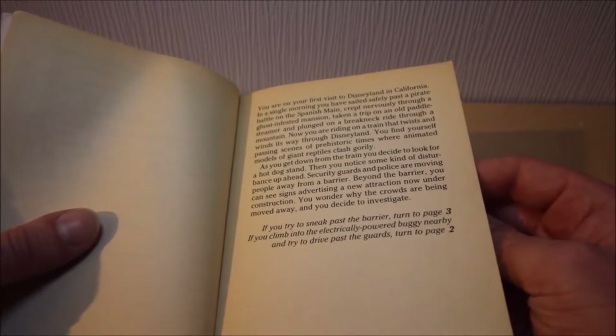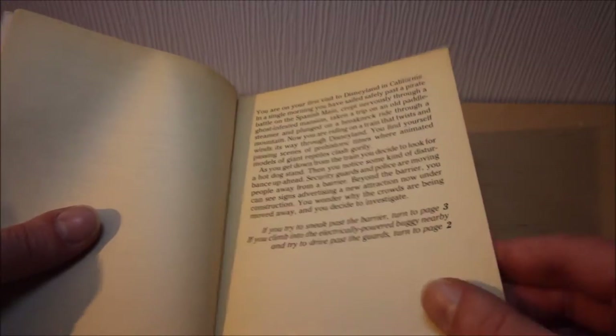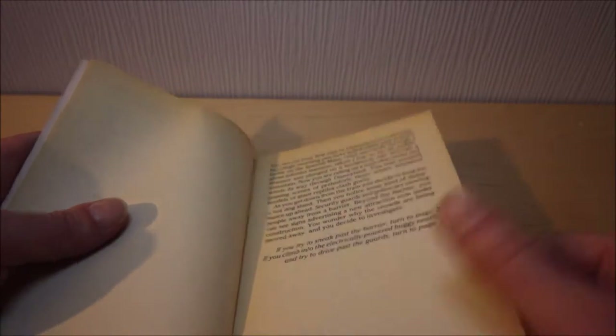If you try to sneak past the barrier, turn to page 3. If you climb into the electrically powered buggy nearby and try to drive past the guards, turn to page 2. Let's go GTA!